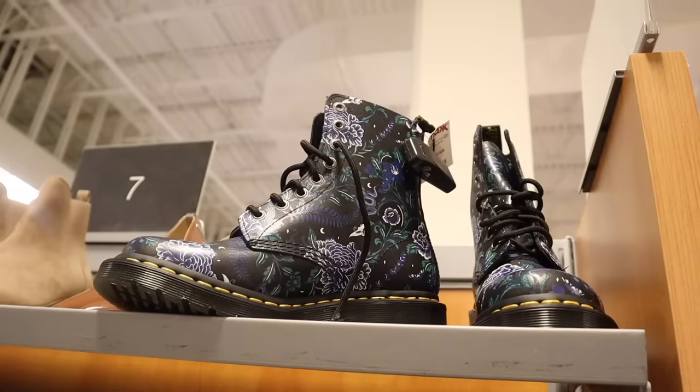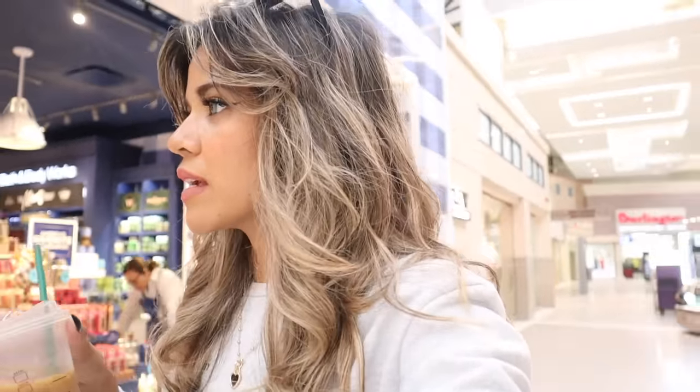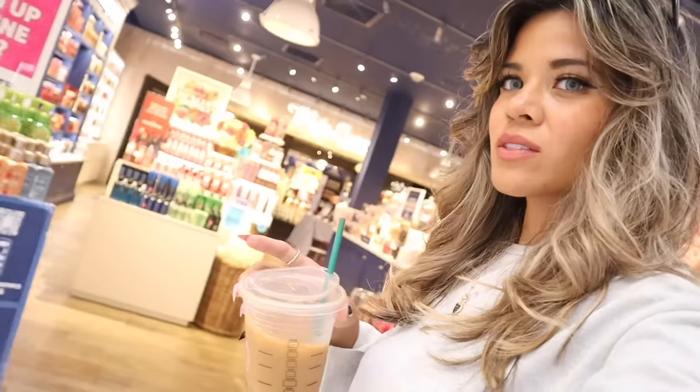We are walking by Bath and Body Works — one of my weaknesses, let me know if it's yours too. They have a fall sale, 60% off, so we might make our way back. I really want to look at Box Lunch; I've been collecting Sailor Moon figurines and apparently Box Lunch sells them and they're having a sale. But focusing on TJ Maxx and Marshall's for now.